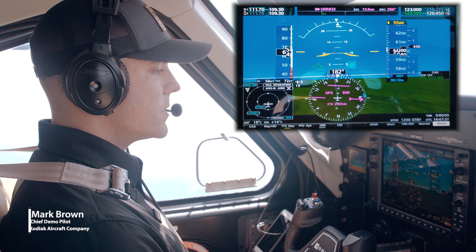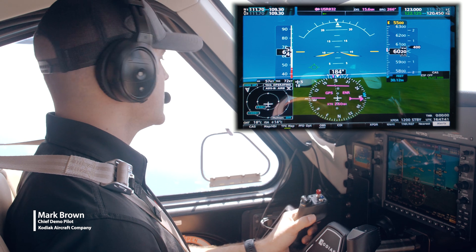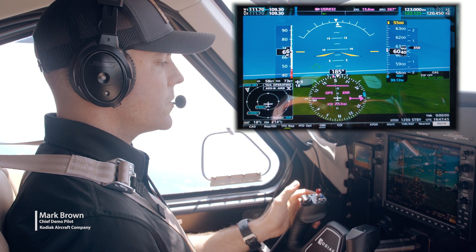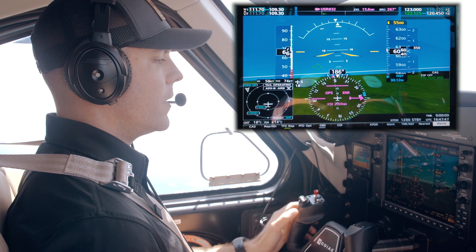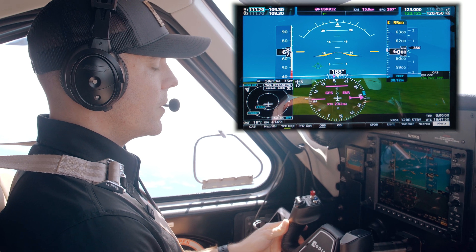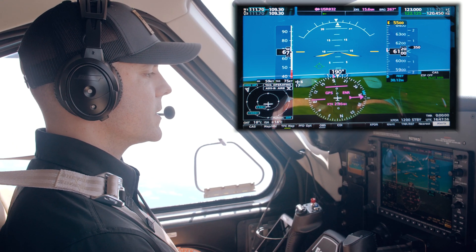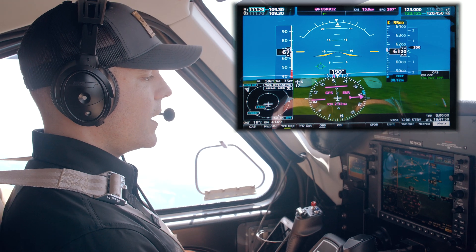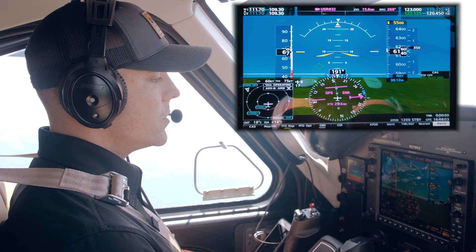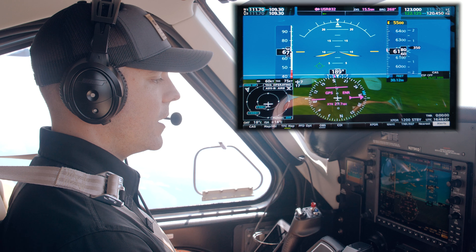Another demo I wanted to show you is just how much the Kodiak loves to climb, as well as how stable it is at slow speed. So here we are — we're in the 60s, about 66 knots right now. We've got her trimmed out, we've got nearly a full airplane with quite a bit of fuel and bags on board. I'm hands and feet off — no autopilot, no yaw dampener on — and the airplane is super happy here at below 70 knots indicated airspeed.